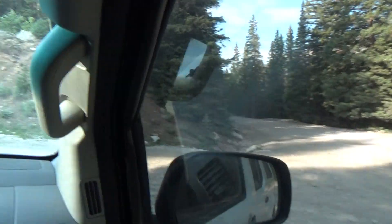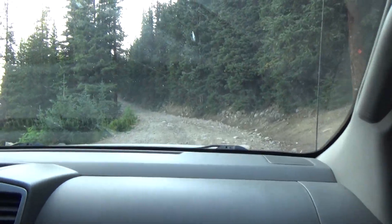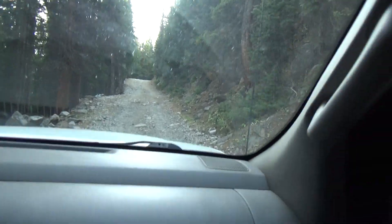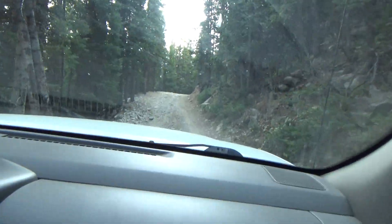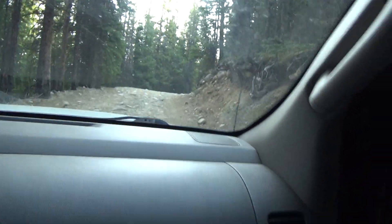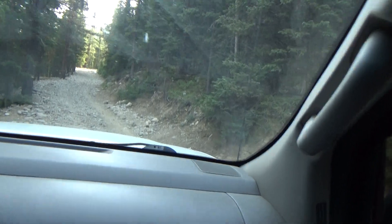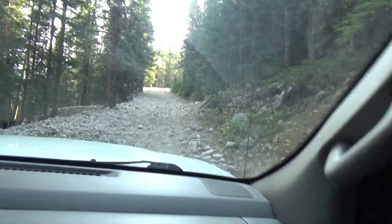We're heading up now — we'll be at our location in about one mile. This is the roughest part of the road, but even this part isn't that bad. Stan is a veteran driver up in these mountains — he can drive up them and back down them. We'll get back to you when we get up to the tram station, which is in between the mines, probably another thousand feet up the mountain.